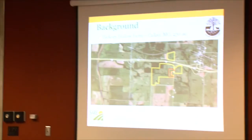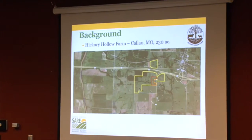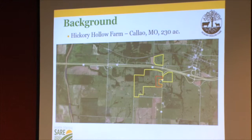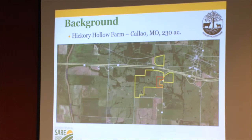We are an hour north of Columbia, two hours east of St. Joseph, Missouri. This is our little piece of paradise, just south of Highway 36. The area in yellow is the total outline of the farm, and the area in red is the ground used for this particular study for the grazing of annual crops using lambs.